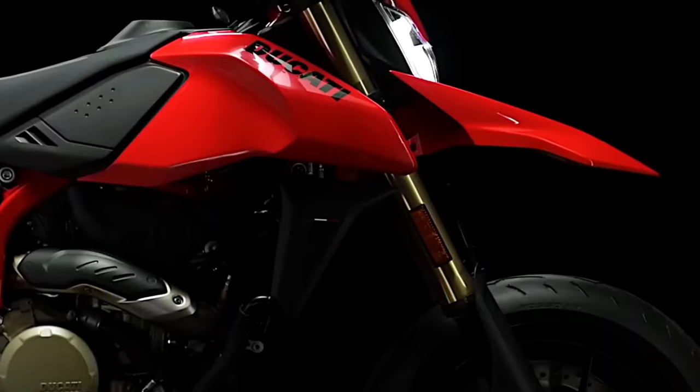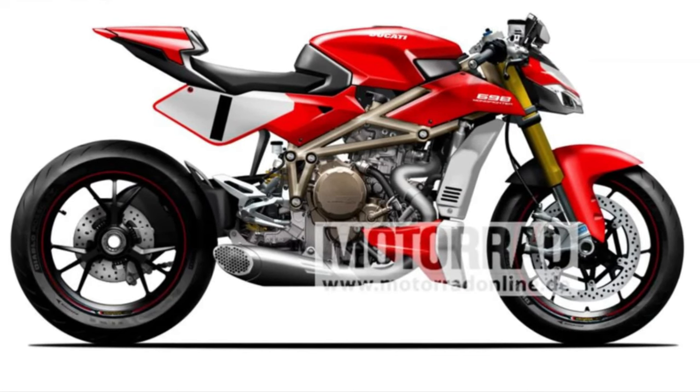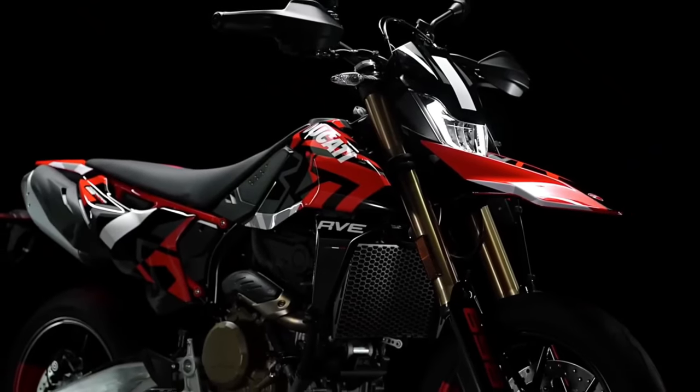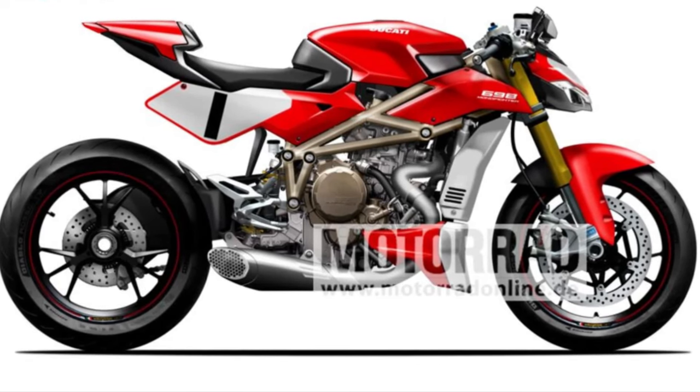This new engine configuration offers an impressive balance of power and torque, providing quick acceleration and smooth throttle response. Designed for both road and off-road use, the engine is tuned to deliver robust performance across a range of riding conditions.